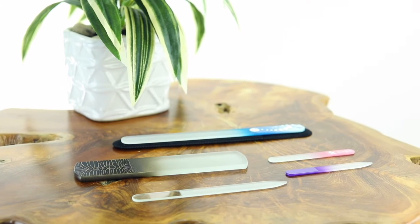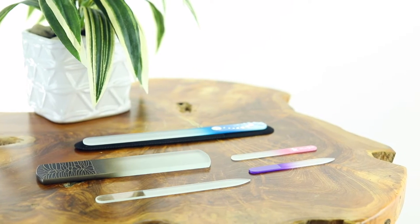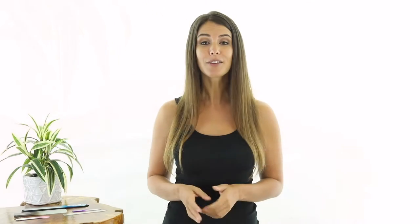The smaller files can fit in your purse or bag. The medium files are multi-purpose files and the larger models are meant for professional and home use. The foot file is for pedicures and callus removing.